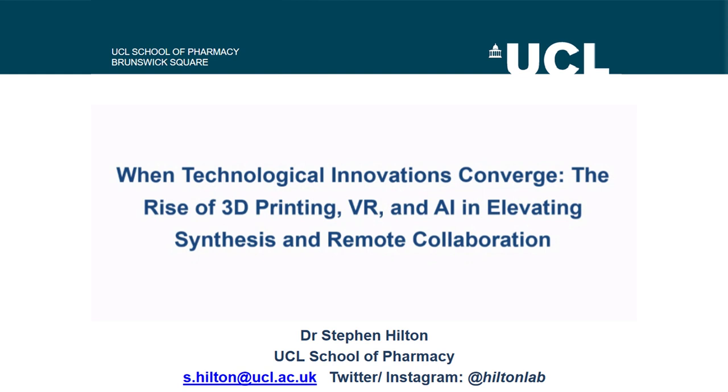Dr. Hilton is an associate professor at UCL School of Pharmacy. His research explores 3D printing and virtual reality applications in synthetic chemistry and pharmaceuticals. As the inventor of the IKA Flow, he pioneers continuous flow technology with unique 3D printed reactors. Dr. Hilton's work is driving innovation at the intersection of technology and pharmaceuticals. Following the presentation, we will have a Q&A session. Please ask questions using the Q&A system to the right-hand side of the video player. And now, without further ado, I will hand over to Dr. Hilton.